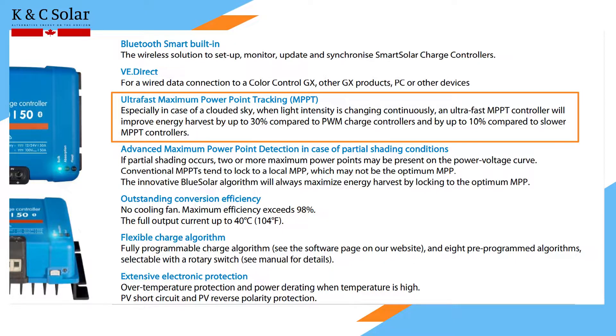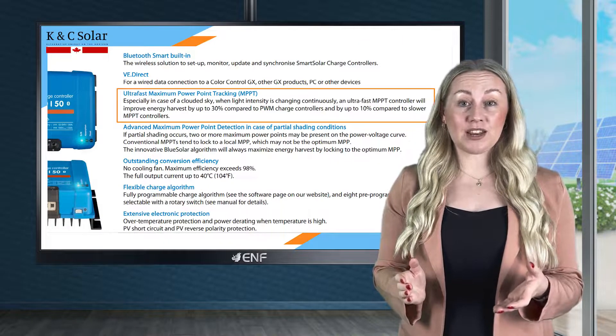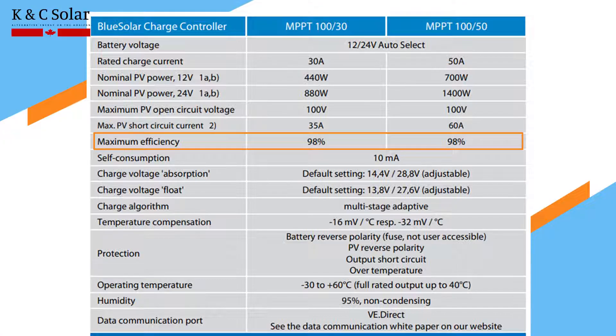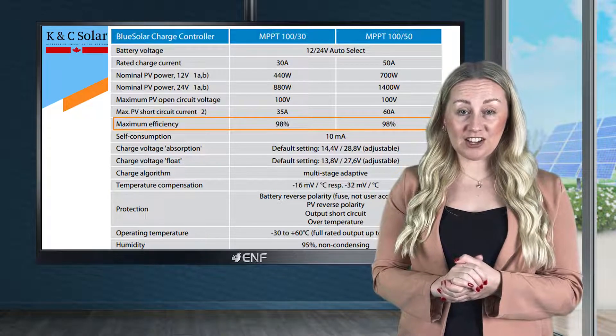When compared to PWM charge controllers, the product's innovative blue solar algorithm improves energy harvest by up to 30%, allowing for higher power generation with a maximum efficiency of up to 98%, even in low-light conditions or areas with partial shading or changing light intensity.